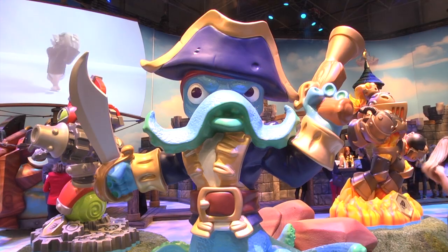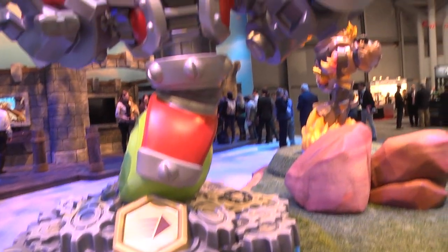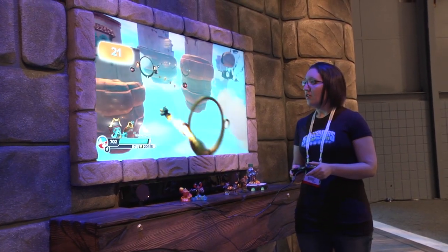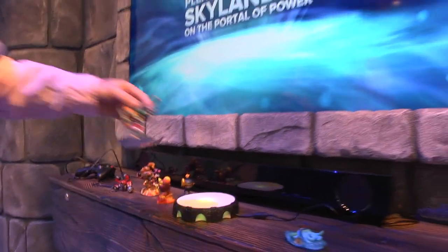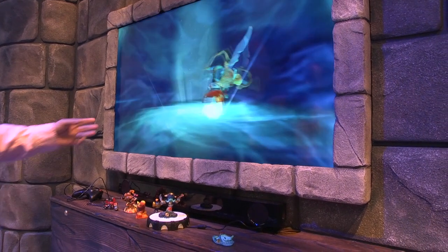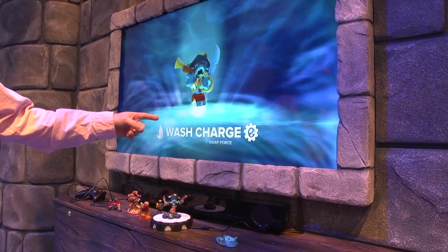Skylanders is an exciting video game franchise that allows players to actually bring physical toys to life in a video game. When a toy or Skylander gets placed on the portal of power, it magically appears in the game and then you can play with that character.